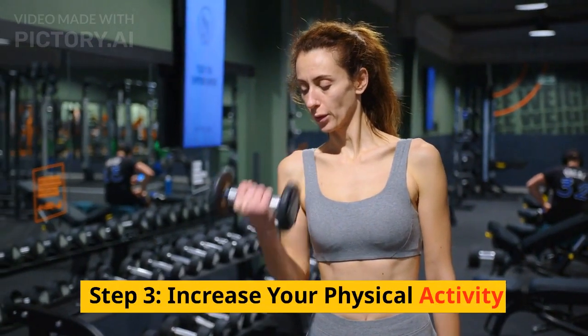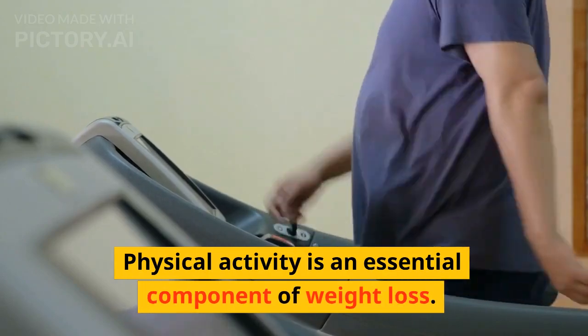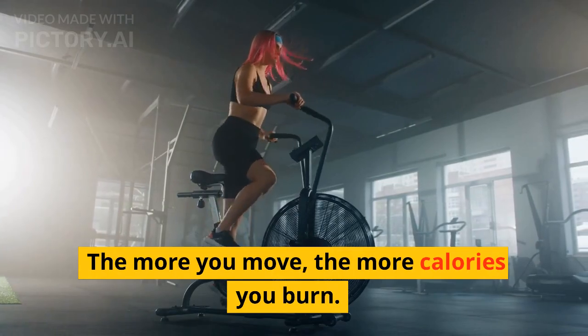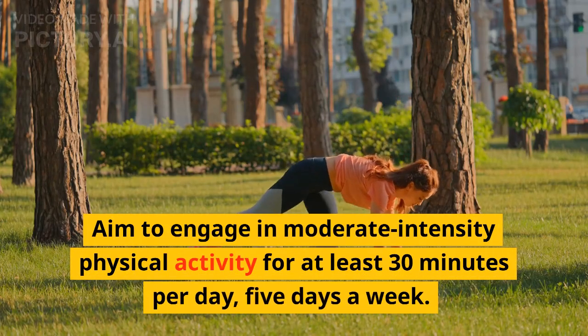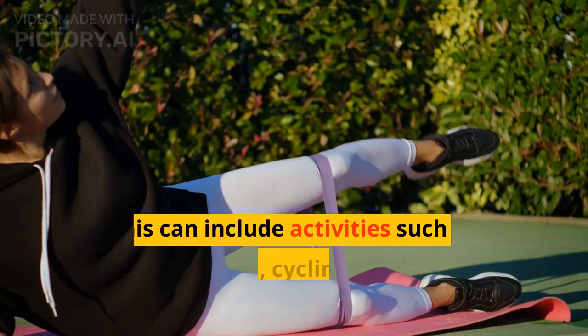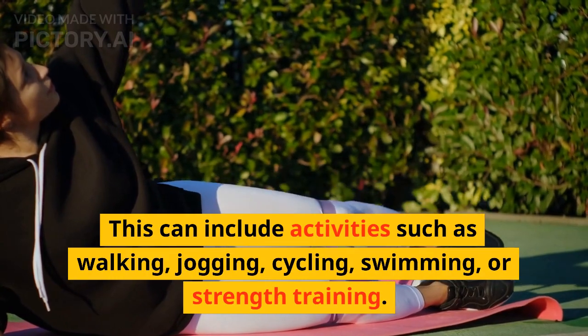Step 3: Increase Your Physical Activity. Physical activity is an essential component of weight loss. The more you move, the more calories you burn. Aim to engage in moderate-intensity physical activity for at least 30 minutes per day, 5 days a week. This can include activities such as walking, jogging, cycling, swimming, or strength training.